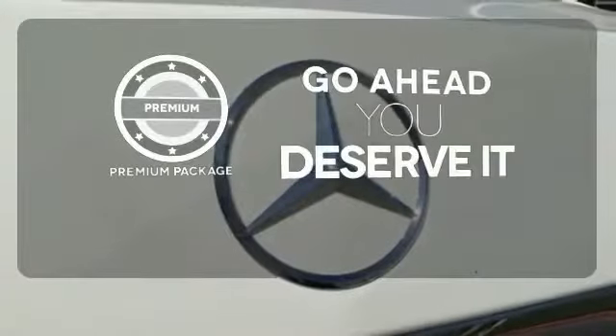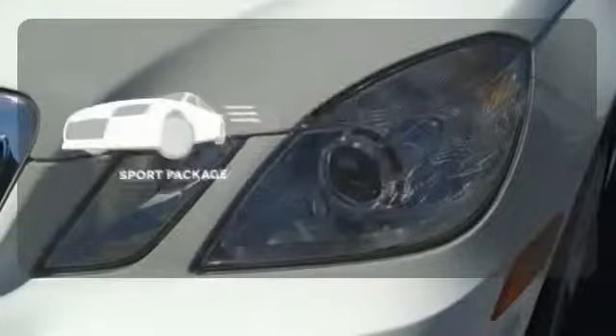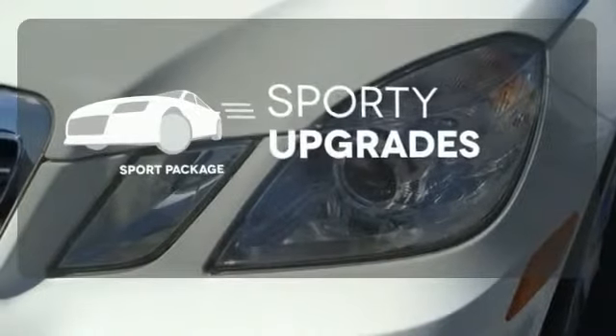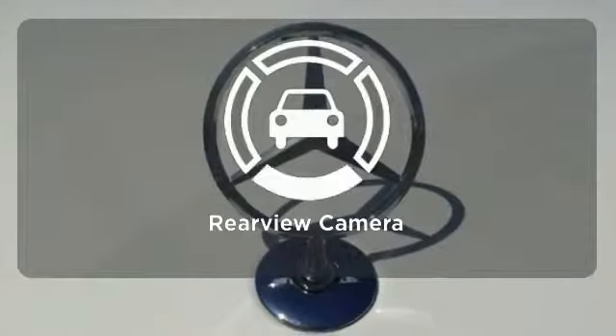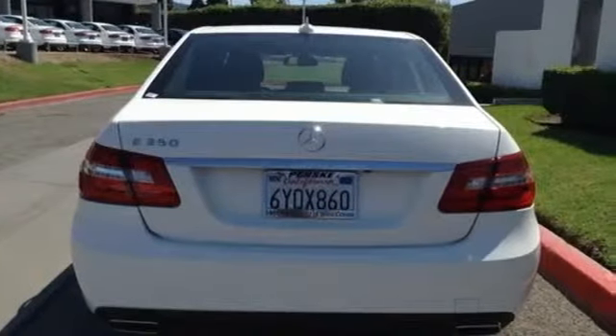For those who enjoy the finer things, the Premium Package is included for you. The Sport Package prepares you for an even greater driving experience. See objects previously out of sight with a rear-view camera. When you set the bar, you're always out front.